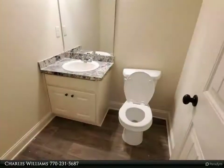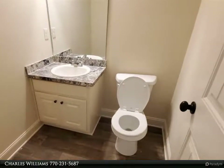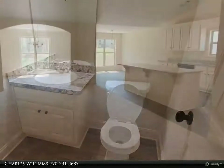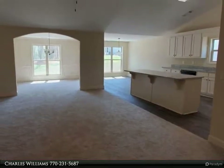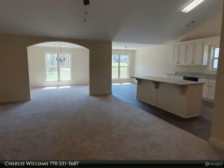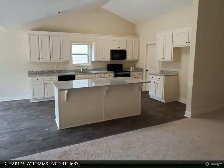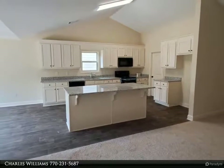Large open lot, entrance foyer, open great room with stacked brick accent fireplace, large open kitchen, island granite countertops, custom white cabinets, walk-in pantry, stove, microwave and dishwasher included. Large master suite with tray ceiling.